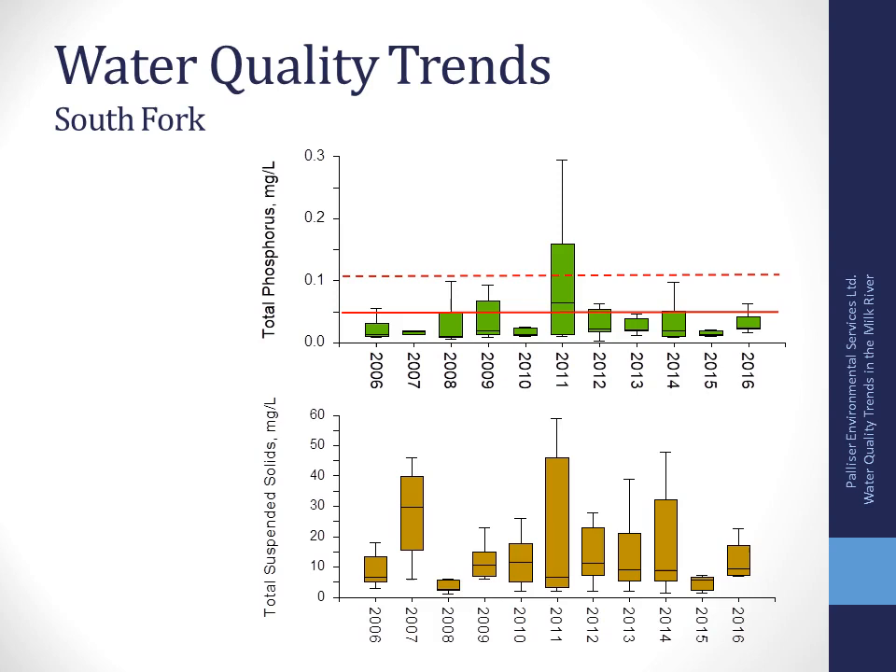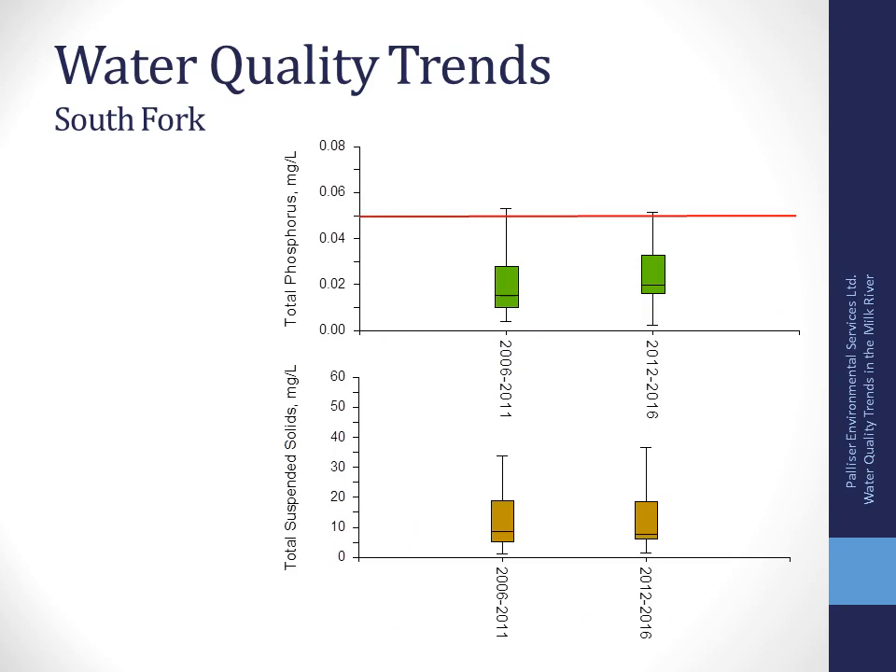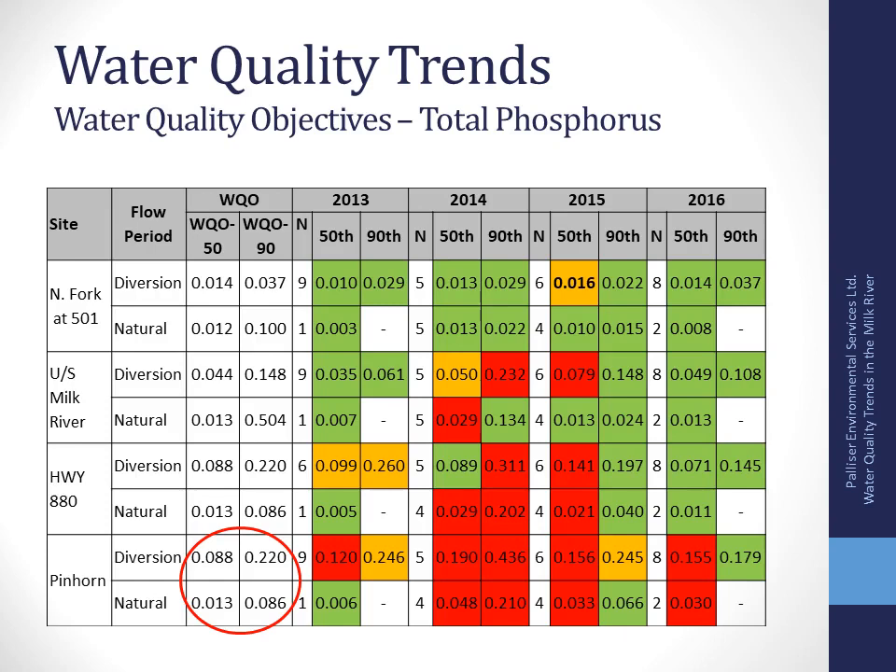The South Fork acts a little differently than the other main stem sites because the diversion doesn't influence water quality there. Most years, the median values and even the 75th percentile values are below the historic 0.05 milligrams per liter guideline and below Montana's criteria. Similar to the main stem, phosphorus is bound to sediment, so total suspended solids show the same trend. Comparing the two five-year periods, phosphorus concentrations and sediment concentrations aren't changing too much.